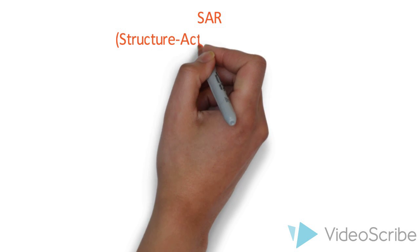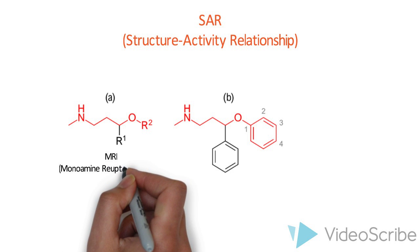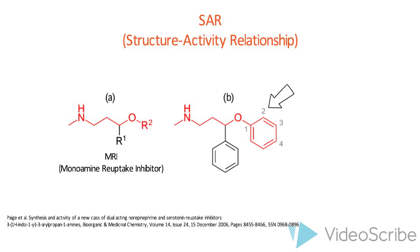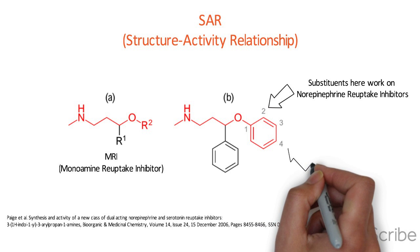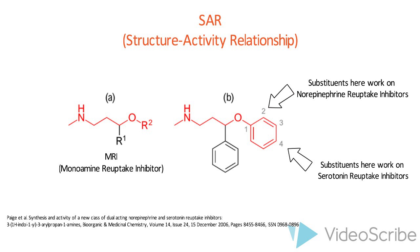Now you might be wondering how fluoxetine does this. To better understand that, let's take a look at its structure-activity relationship. Compounds containing an aryloxypropylamine motif in their structure, demonstrated in figure A, are known as monoamine reuptake inhibitors. Drugs containing this privileged structural motif, where R1 and R2 are aryls or heteroaryls, preferably phenyl, possess a selectivity profile for norepinephrine transporters and serotonin transporters. Compounds containing a substituent in the 2' position of the aryloxy ring, as seen in figure B, have selectivity and high affinity for norepinephrine transporters and generally work as norepinephrine reuptake inhibitors, whereas compounds such as fluoxetine have a substituent in the 4' position, which has selectivity and high affinity for serotonin transporters.